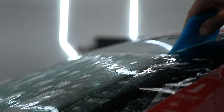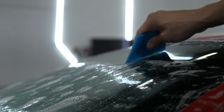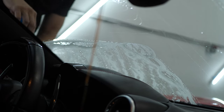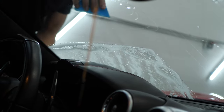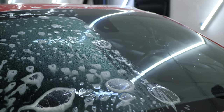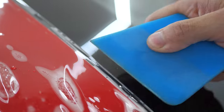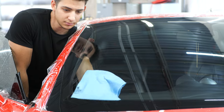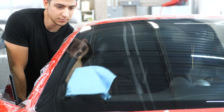Next, our technician carefully squeegees the film onto the glass, giving it a nice glass-like finish. As you can see from the interior of the vehicle, the film is not noticeable after it is applied. Our technician then continues the squeegeeing process all the way to the edges so it's not noticeable from the exterior either, and a final inspection is done for a perfect installation.